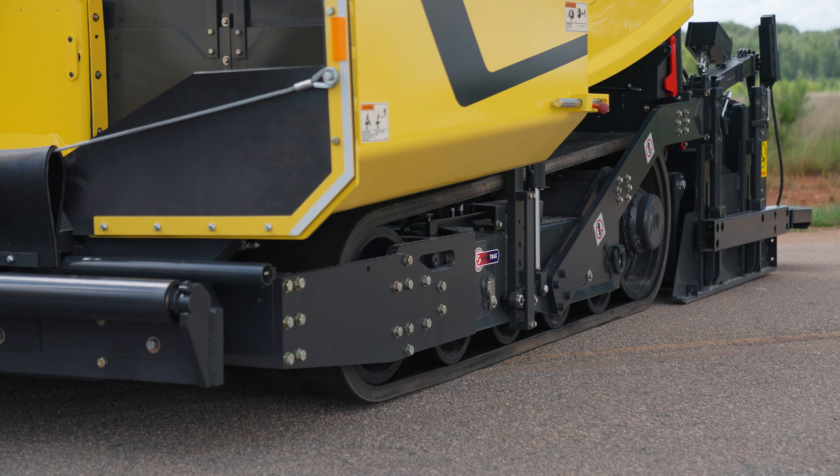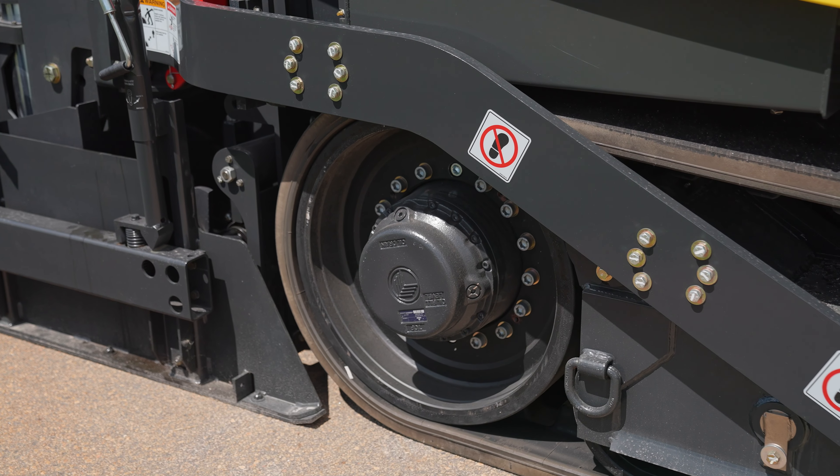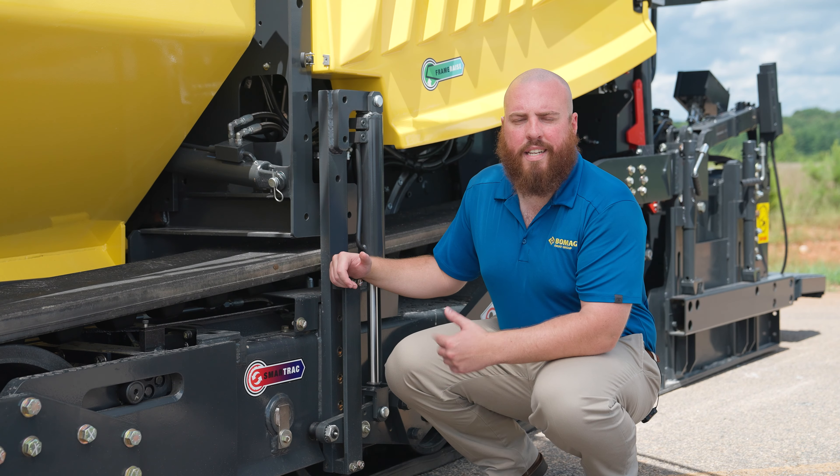We also have a single-molded steel chassis to provide one of the best-protected undercarriages in the industry, making sure that you spend more time paving and less time doing maintenance.